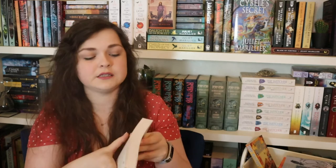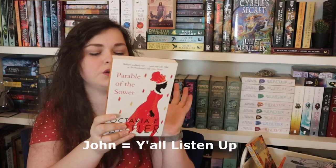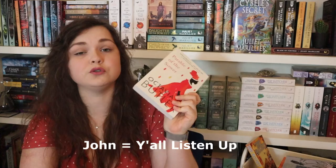The second sci-fi book is Parable of the Sower by Octavia E. Butler — an author I've wanted to try anyway. It's only 300 pages. I think it's a dystopian novel where we follow someone who has the power to feel the pain of others as her own. There's also Parable of the Talents, the second book in the duology. John really enjoyed both, so I'm quite interested to see what all the fuss is about.